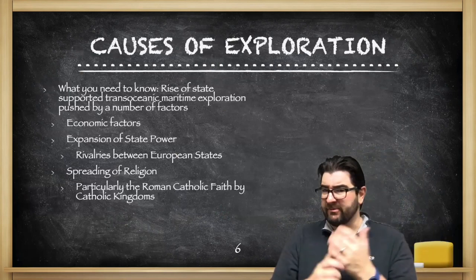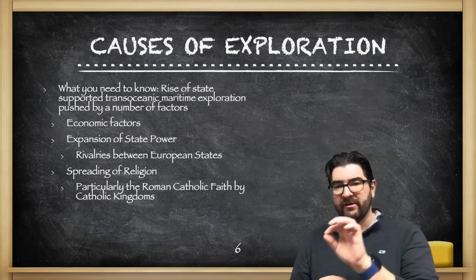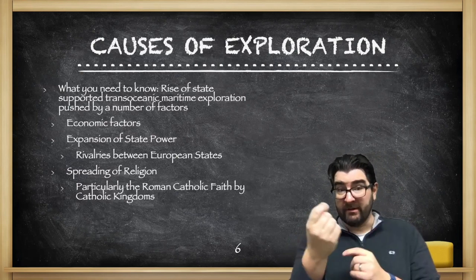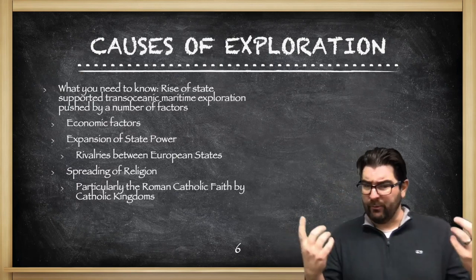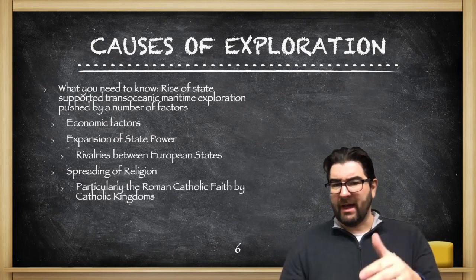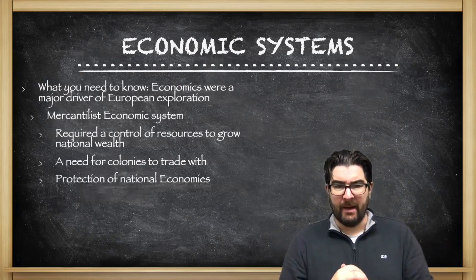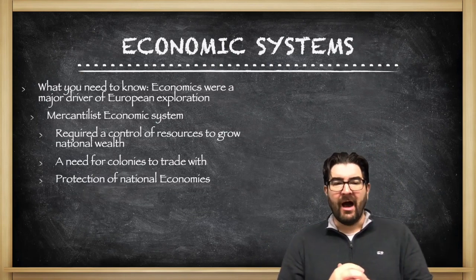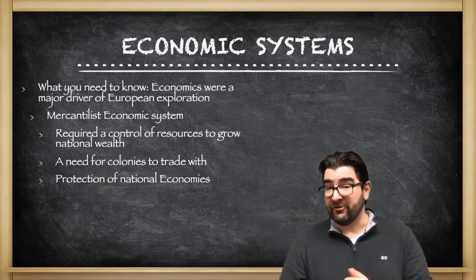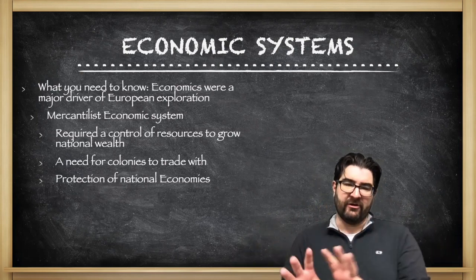With regard to causes for exploration — why are the Europeans hopping into this ocean? We see the rise of state-supported trans-oceanic maritime exploration, pushed by a number of factors: economic factors, a desire to make money, an expansion of state power with rivalries existing between European states, and the desire to spread religion, particularly by kingdoms of the Roman Catholic faith. First and foremost, what Europeans are looking for is direct access to the trade of Asia — Indian Ocean trade and East Asian Chinese trade — so they don't have to deal with a lot of middlemen.